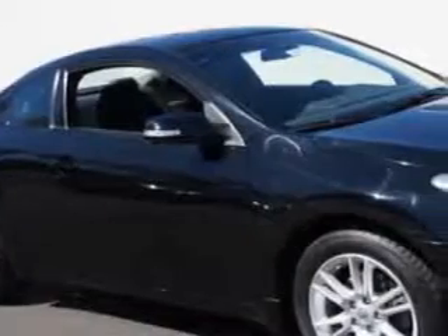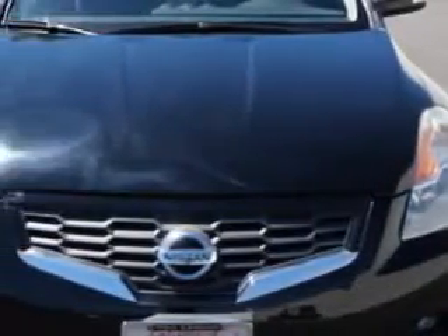You will love this super black 08 Nissan Altima 2-door coupe, equipped with a 6-cylinder engine and an automatic transmission.